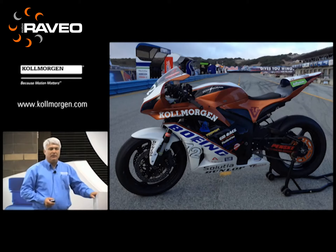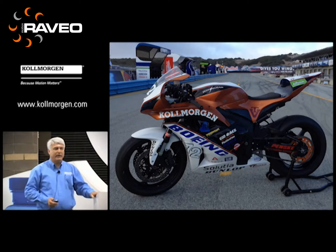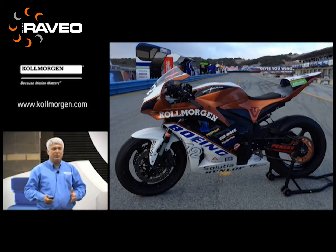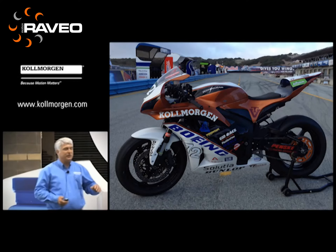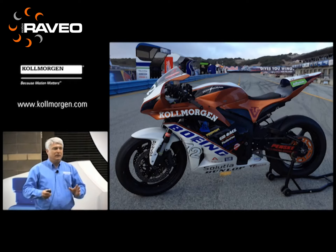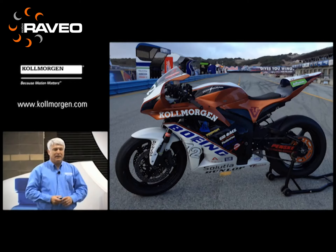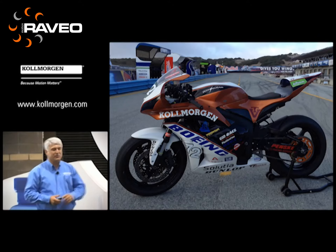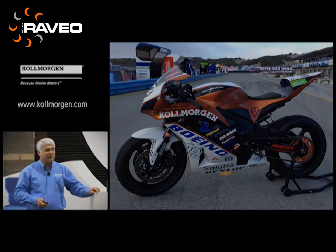There are basically two classes running in these AMA races: the 75 class and the open class. In 2013, we're going to the open class, but this year we did the 75 class. The whole trick was to take that amount of energy, do the required warm-ups, sighting laps, warm-up laps, the race itself, and then the cool-down lap — spending all the energy, no more, no less, to get around the track.